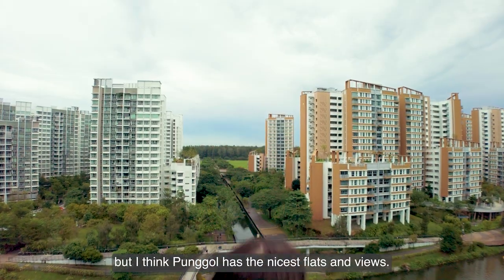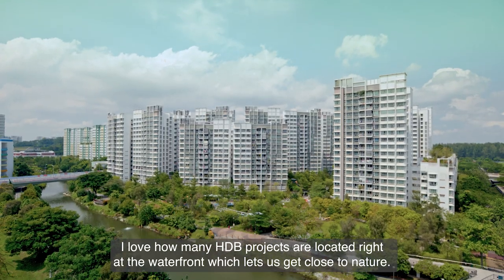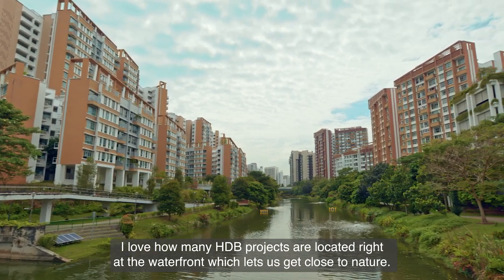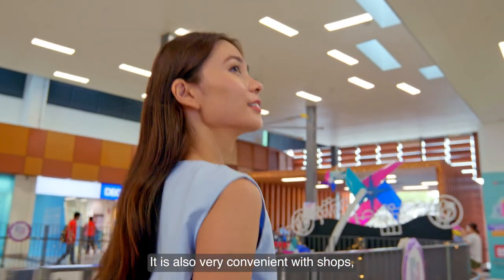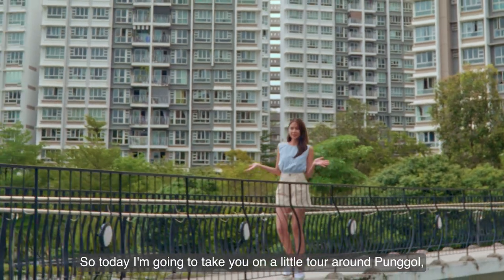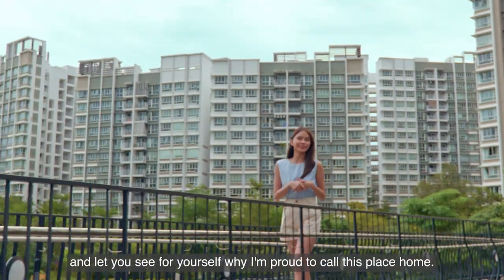I might be biased but I think Pongo has the nicest flats and views. I love how many HDB projects are located right at the waterfront, which let us get close to nature. It is also very convenient with shops, cafes and the MRT nearby. So today I'm going to take you on a little tour around Pongo and let you see for yourself why I'm proud to call this place home.